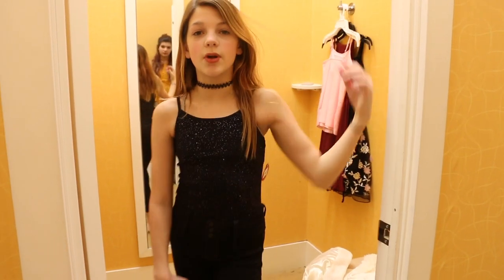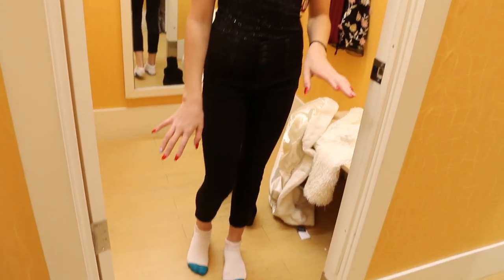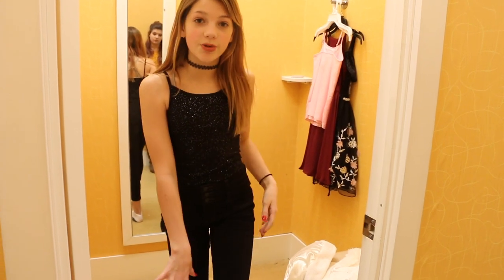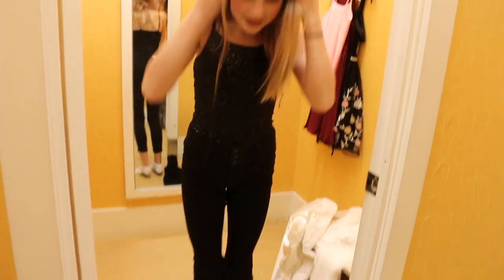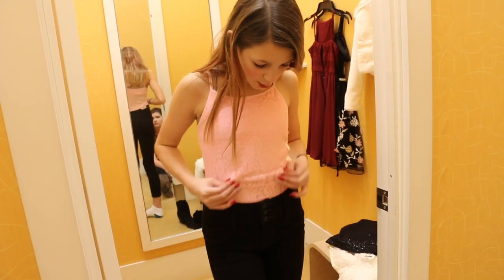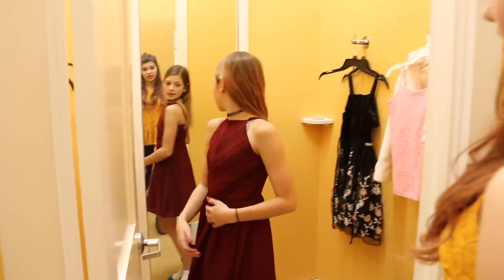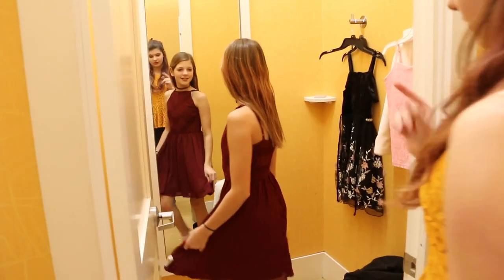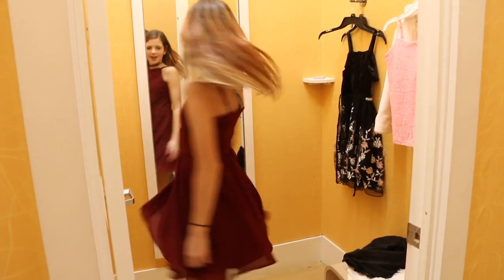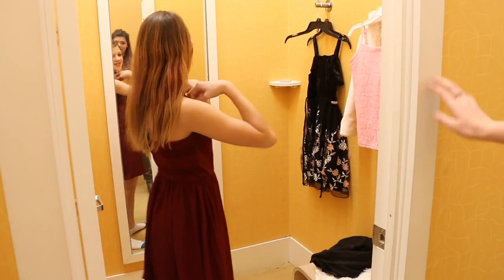If you dress it down you could wear Converse with this — I personally wouldn't do that because Converse isn't my thing. I always dress up, I don't dress down. To dress it up you could wear little booties or some little heels. I just don't like this one — it's see-through and looks more like I'm wearing a tank top. Shape is everything, guys. And that shape — good shape. Halters are the best.